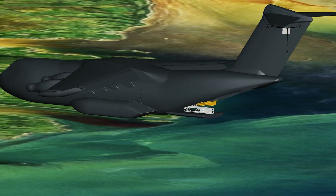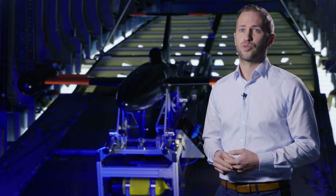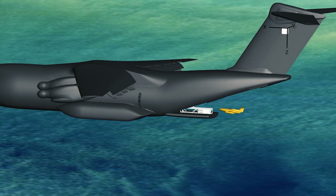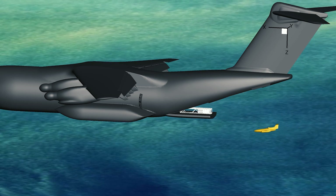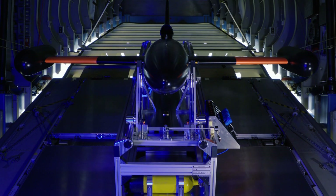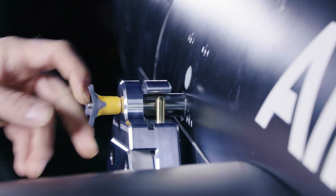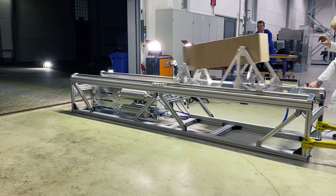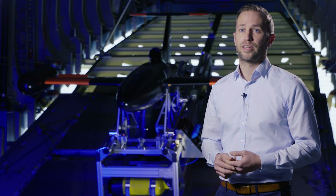We had two main challenges in our project. First, time — we only had six months to go from a concept to a flight demonstrator that you can see behind me. We also had to work remotely due to COVID, combining expertise from different sites and external partners. Second, safe separation: performing a safe separation of the UAV from the A400M through simulation and safety analysis.